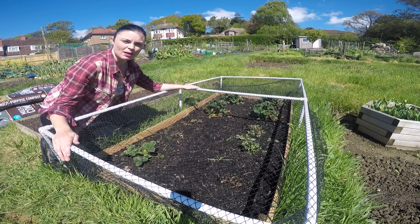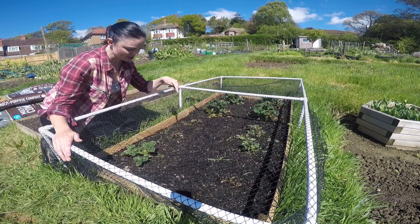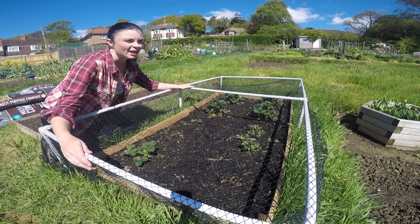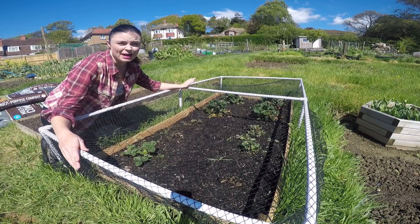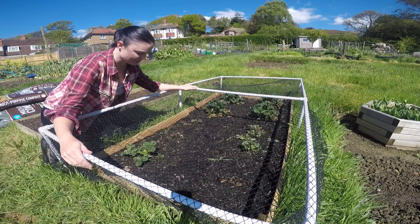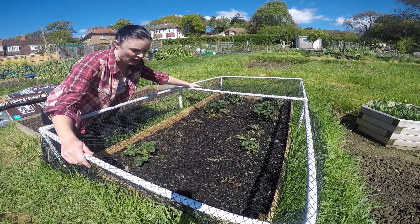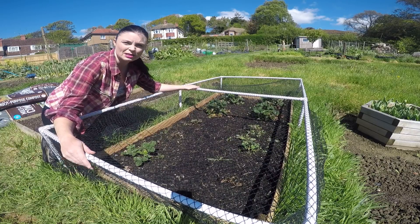I'm going to start with an update on the strawberry bed. It's looking okay — there are a couple of strawberries there and there that unfortunately I don't think have survived being moved; they seem pretty dead if I'm honest. I did spot one runner that survived me turning the beds, so I may actually dig that runner out and replace one of the two dead ones. Other than that, the rest of the strawberries are looking good — the bigger ones down here have started producing some flowers, which is always a good sign.